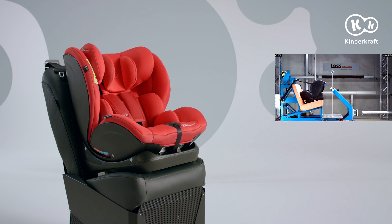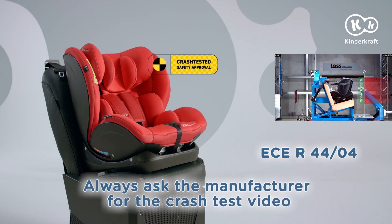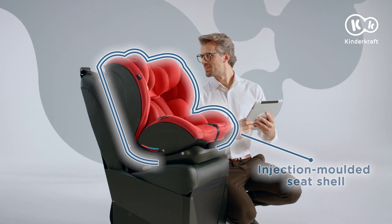In terms of safety, the seat complies with the European safety standard and it has been positively crash tested by the renowned TASS International Institute.